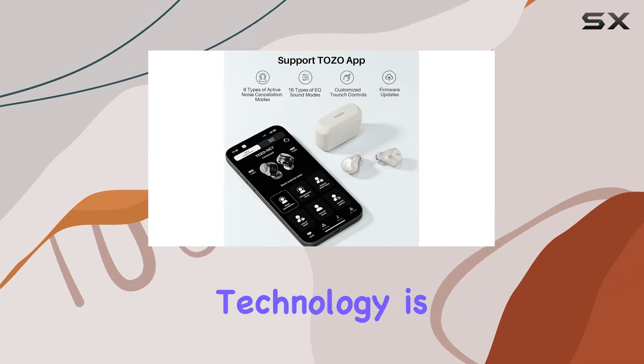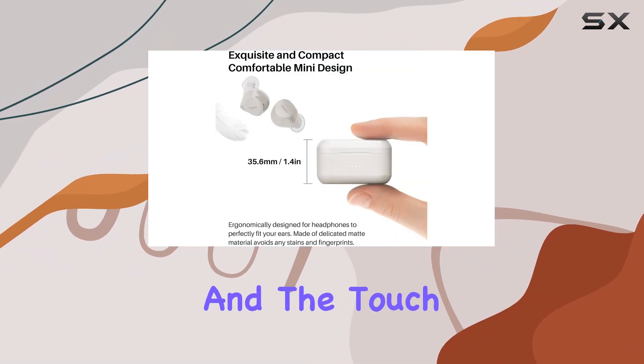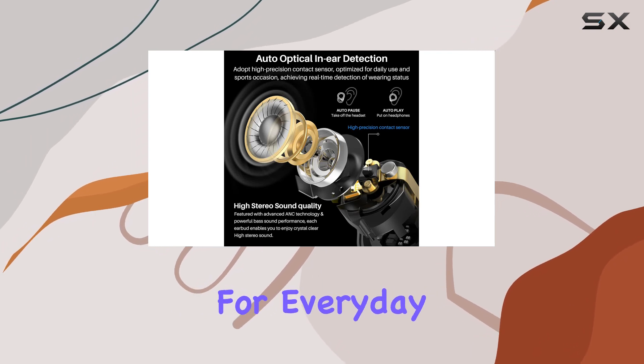The optical sensor technology is a game-changer. The earbuds automatically pause playback when removed, and the touch sensors are responsive, making them convenient for everyday use.